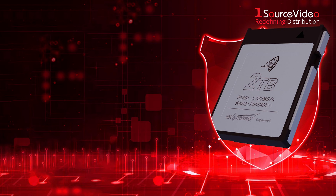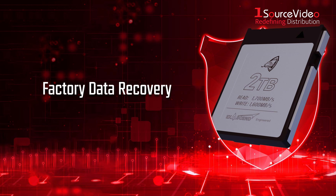The worst thing that can happen to great footage is catastrophic data loss. With Exascend's factory data recovery service, their engineers designed the hardware and firmware, meaning they have all the tools at their disposal to recover your data.